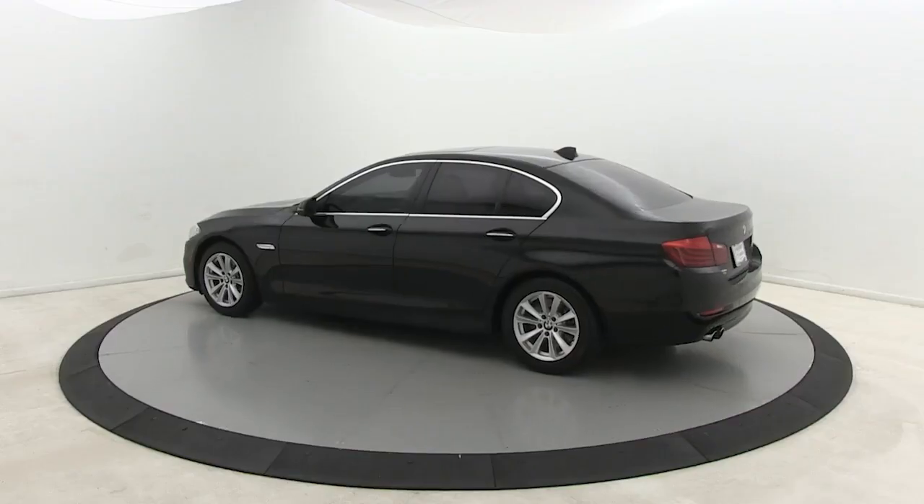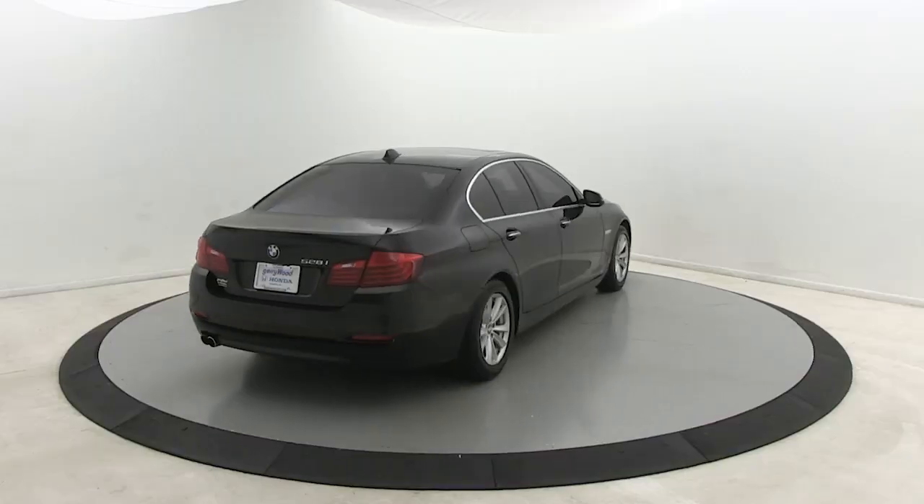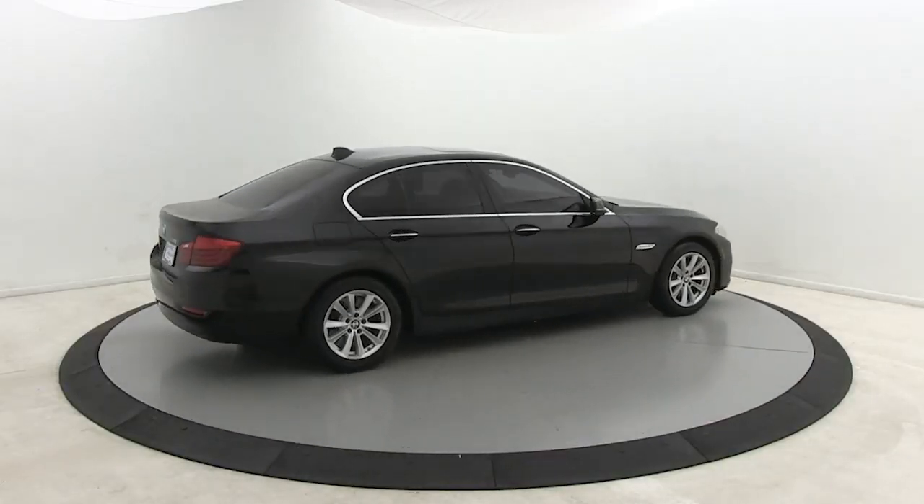Now is the perfect time to start a fresh new chapter in your traveling life. Take a closer look at this vehicle — its design and features represent an outstanding value.